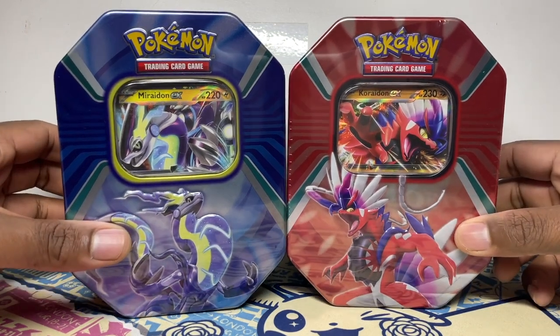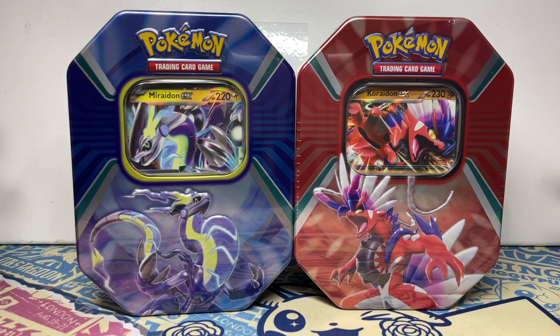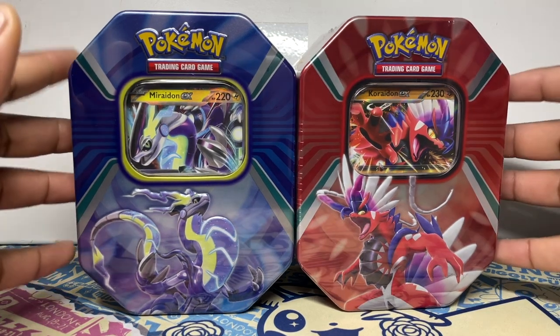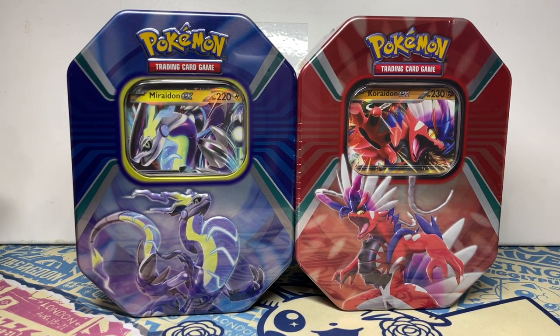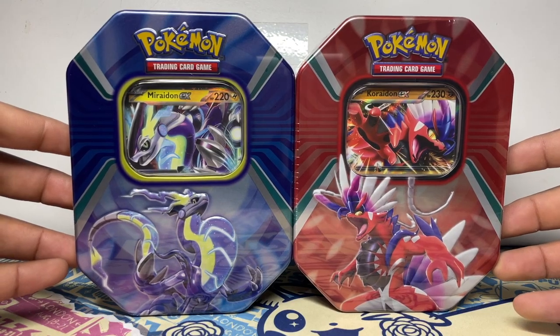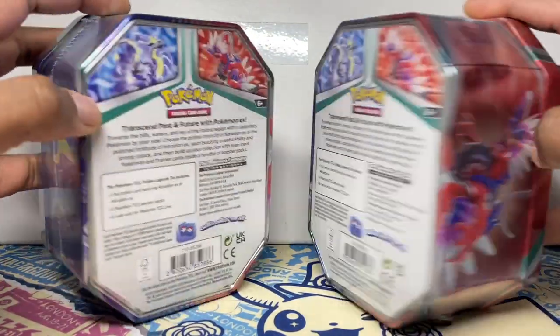In this video we have the brand new tins — the new EX tins — which feature Miraidon and Koraidon, called the Pokémon Paldea Legends tin. Obviously being the two legendaries and mascots of the Scarlet and Violet Paldian region. We've got the Miraidon in the blue tin and Koraidon in the red tin.